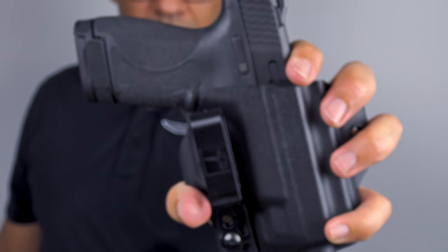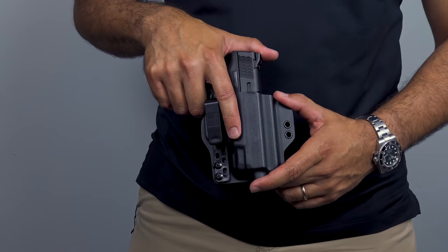Bravo Concealment is now offering the legendary torsion gun holster for the popular M&P Shield. If you're looking for a gun holster and a gun for concealed carry, this is it.